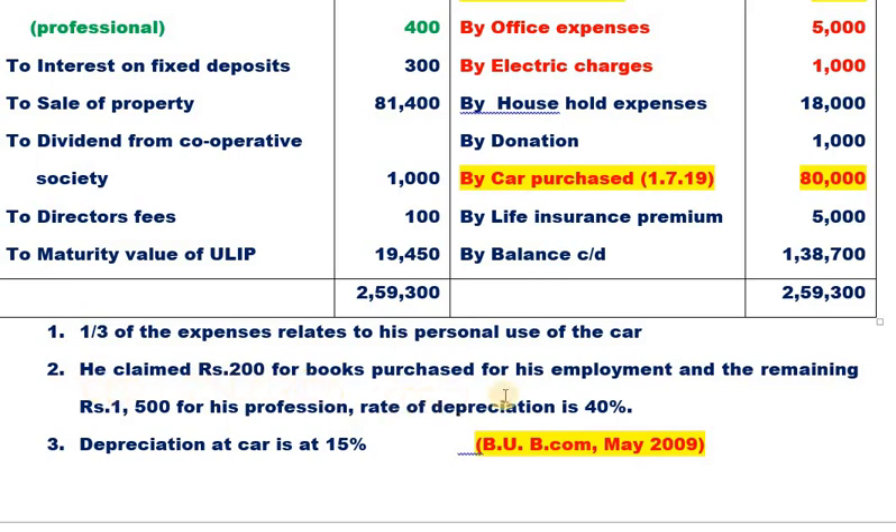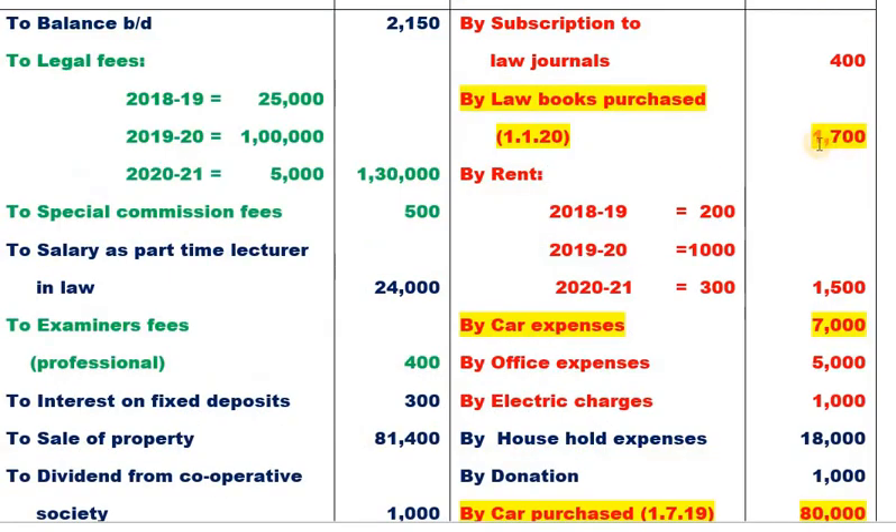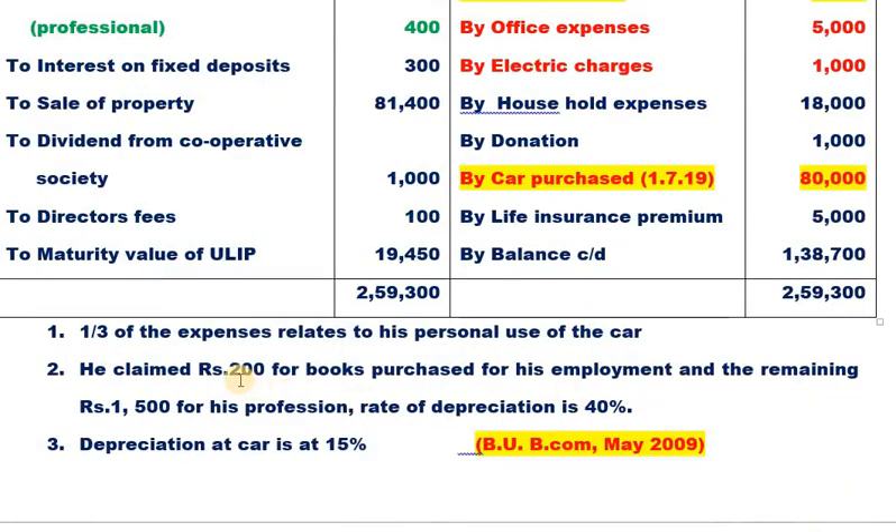He claimed 200 rupees for books purchased for his employment — this 200 is not allowable here under profession. The remaining 1,500 rupees is for his profession, on which depreciation at 40% is applicable. Car depreciation is at 15%, but one-third is personal use so only two-thirds is allowable.